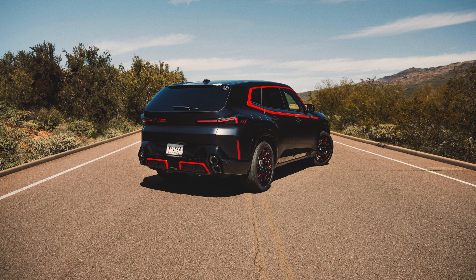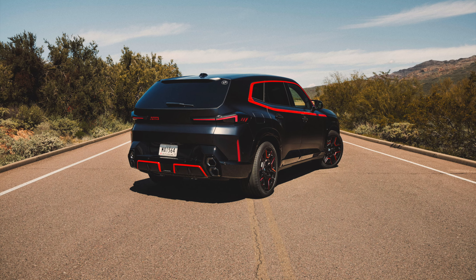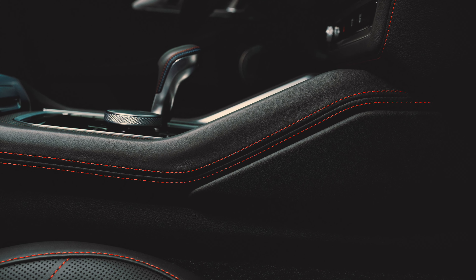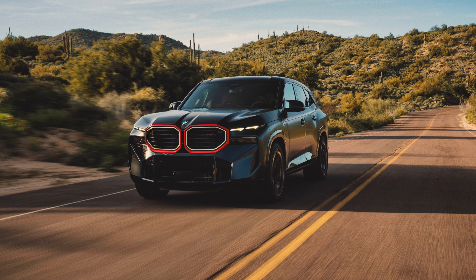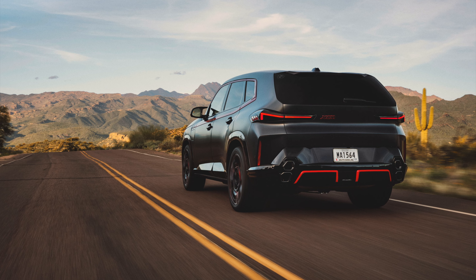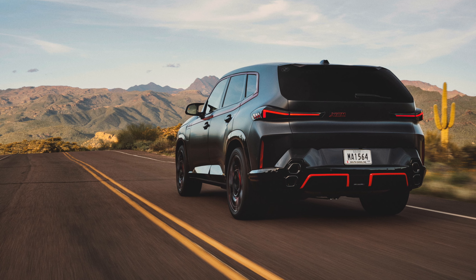I can't get over how amazing this car looks. This car looks ten times better than the base XM. All of the red highlights everywhere, the red stitching on the inside, the carbon fiber with red, just the exterior — that red kidney grill, the frozen black exterior and the red highlights. This is a stunning car and I can't wait to see this car in person.